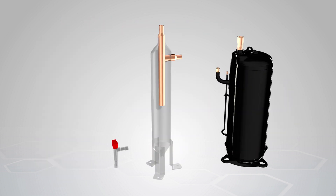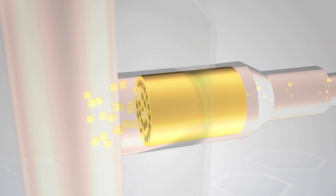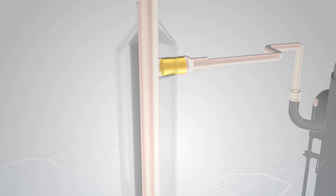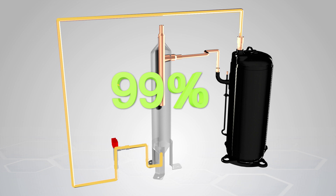SCI oil management solution consists of: One, the multi-tube oil separator, patented to SCI, which changes the oil flow from turbulent flow to laminar flow. It also enlarges the size of oil droplets. These two features increase the efficiency of centrifugal separation up to 99%.